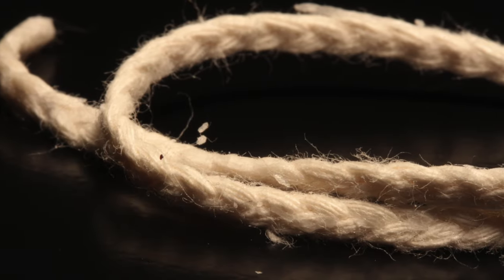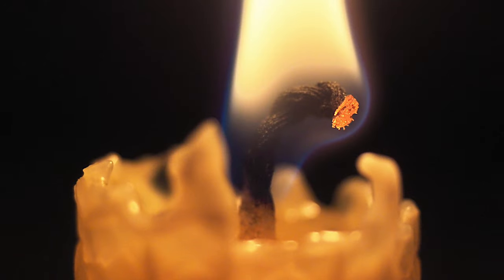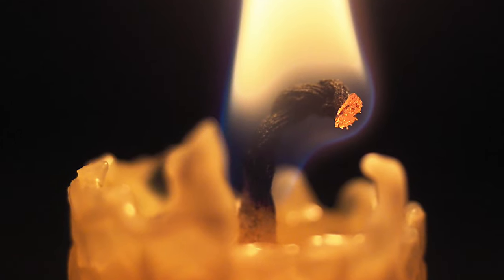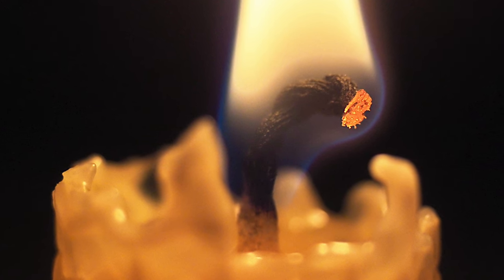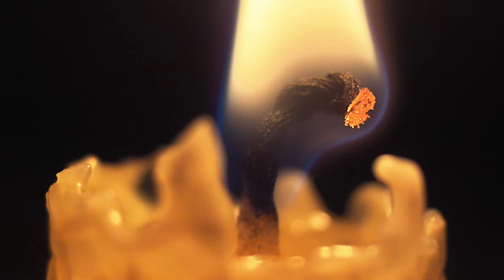Candle snuffers remained common up until the 19th century, when they were abruptly made obsolete by a surprisingly simple advancement in candle technology. This was the self-trimming wick, invented in 1825 by French inventor Joseph Cambacérès. Rather than weaving the wick symmetrically into a cylinder, he instead gave it an oblong cross section. This meant that as the wick burned, it would start to curl over until the tip — the snuff — was outside the flame, where it would crumble and fall off, keeping the wick trimmed to an optimum length automatically.